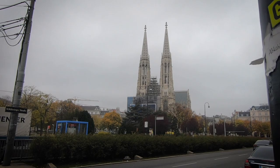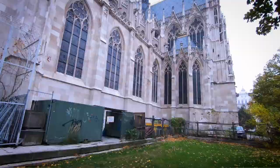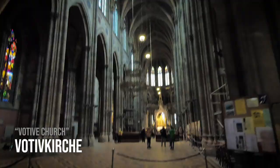Ever since art school, I have dreamt of coming to see gothic, high gothic, neo-gothic architecture, and I finally get to do it here in Vienna. St. Stephen's church is beautiful, it's amazing, but everybody goes to it. But there's another church called Votiv Kirsch, or the Votiv Church, and there's nobody here.